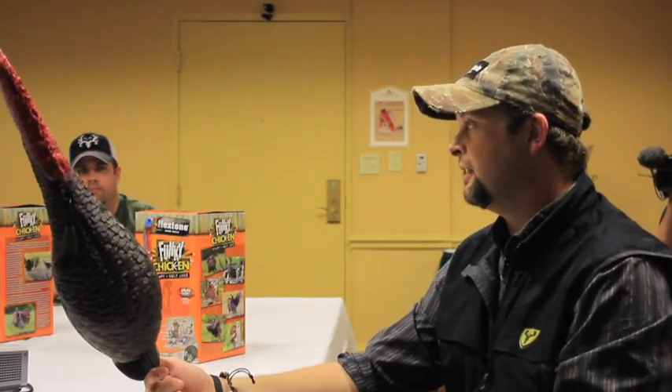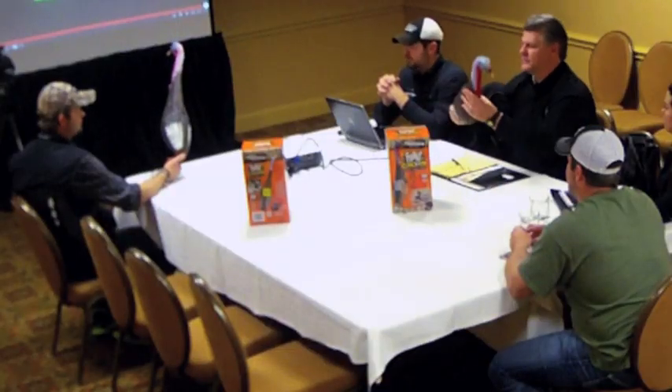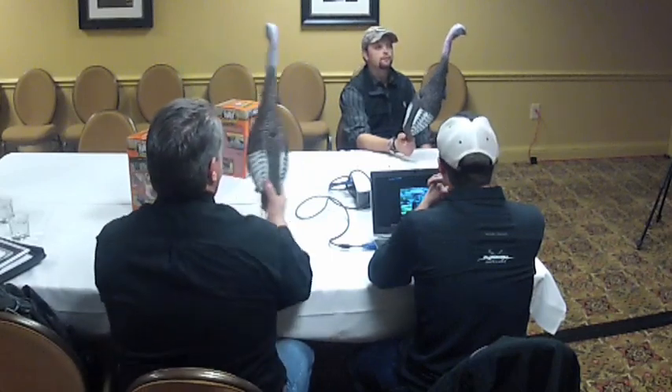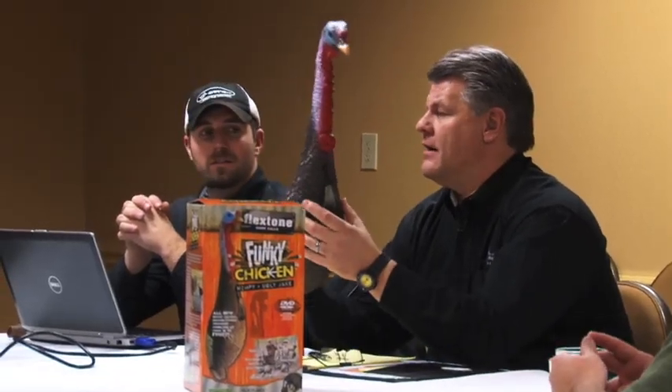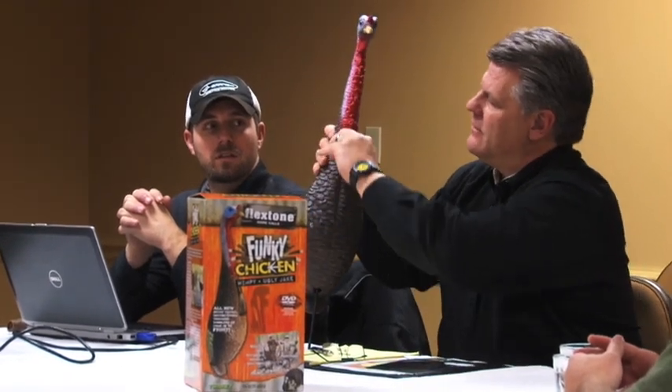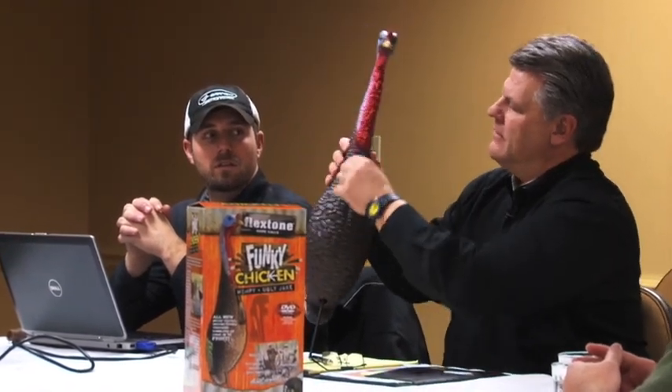Of course, it's an easy decoy to pack as well. It is very awkward-looking, but it folds — put it in the back, it pops right back out. Just push it and it's ready. You can use it with or without the beard. If you want to make it look like a Jake, just push it in like so. That's very cool.